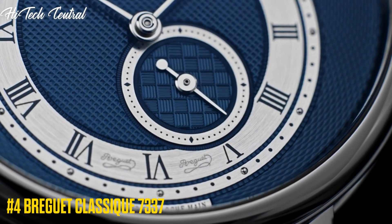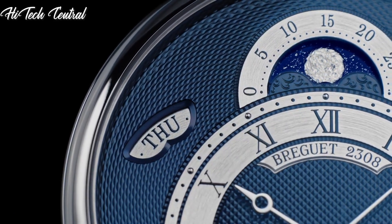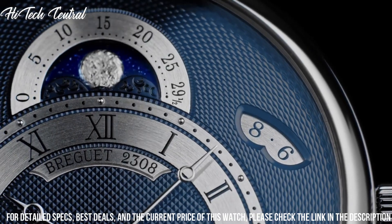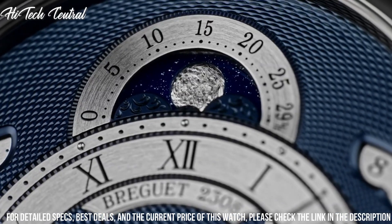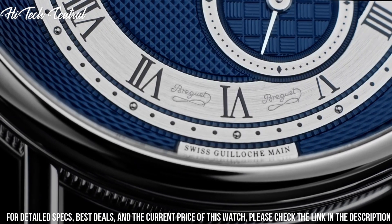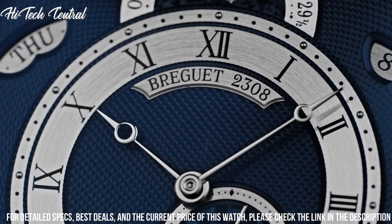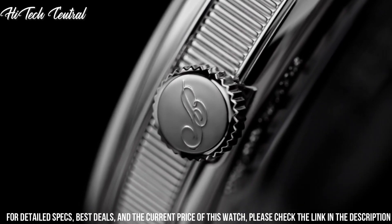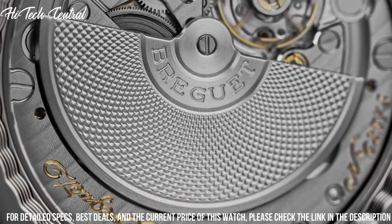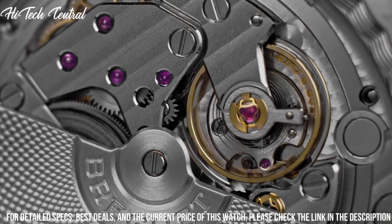Number 4: Breguet Classique 7337. 18-carat rose gold case with a brown alligator leather strap. Fixed 18-carat rose gold bezel. Silver guilloche dial with blue Breguet-style shaped hands and Roman numeral hour markers. Minute markers. Dial type: analog. Scratch resistant sapphire crystal. Pull push crown. Transparent case back. Round case shape. Case size: 39 millimeters. Case thickness: 9.9 millimeters. Deployment clasp.